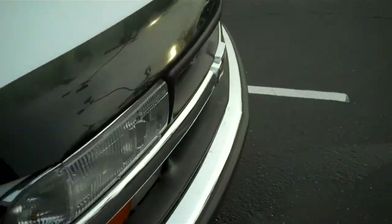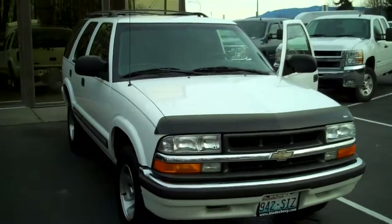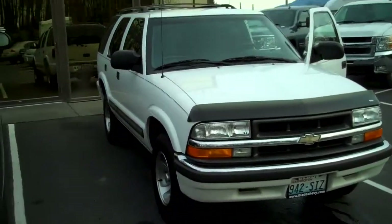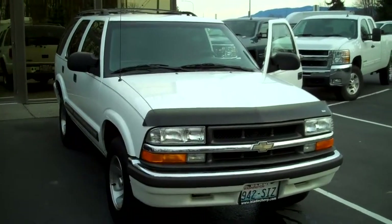A very, very clean car for the year and the miles. I think it's going to make somebody a great run around. Thank you for letting us show you the 2000 Chevy S10 Blazer here at Blade Chevrolet.